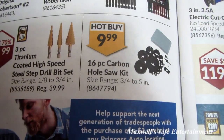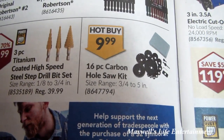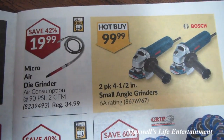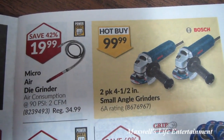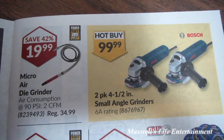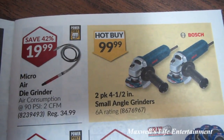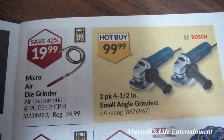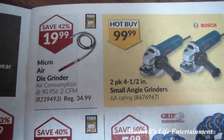Good savings on a 16-piece carbon hole socket hot buy at $9.99. Looks like a two-pack of 4.5-inch small angle grinders — they look like a Bosch brand — for $99.99. I don't see any slide switches on these; they may have triggers or the slide switches might be on the opposite sides.